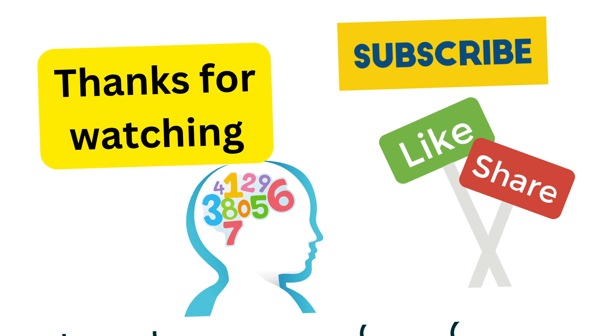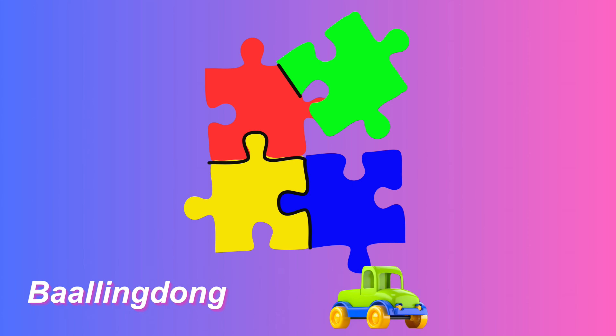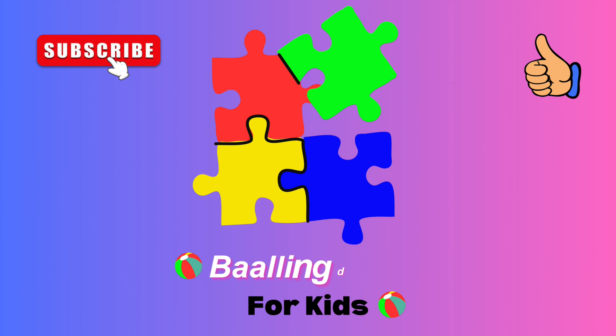Thanks for watching! Please subscribe to our Rolling Down channel. Like and share. Thank you. Bye bye, see you again!